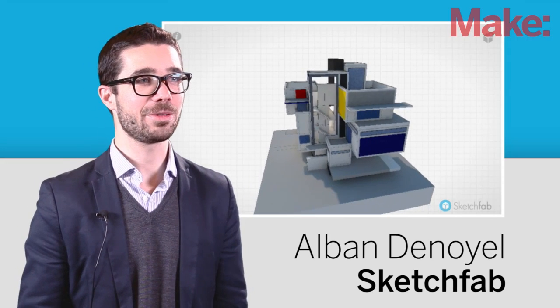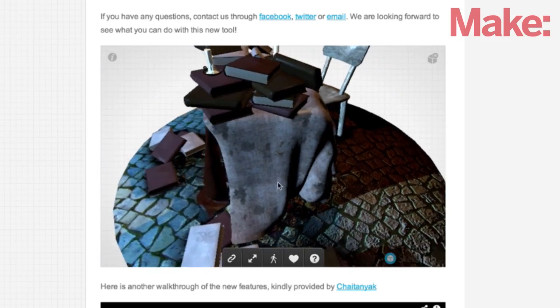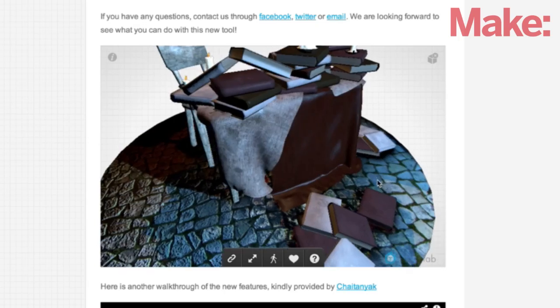Hi, I'm Albert Denoyel, co-founder of Sketchfab. Our main focus is amazing displays, so you can show your 3D model in the browser in full glory, as beautifully as inside your native 3D software.